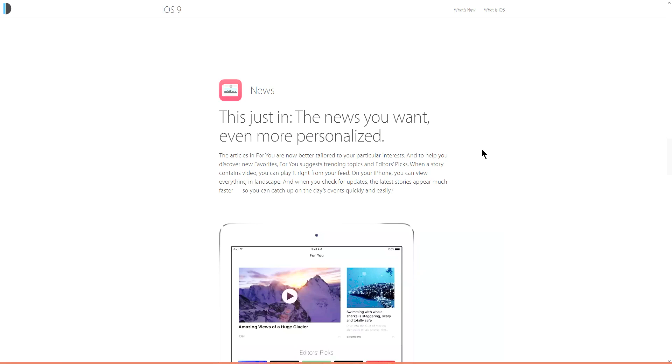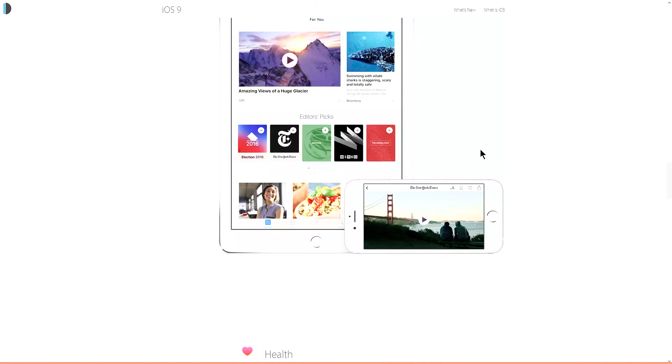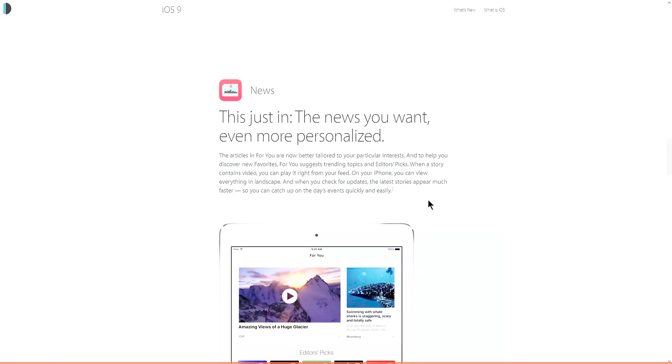The third upgrade is the News application. However, this is not available globally, but for the countries where it is available it now gets major updates. It is more customizable — you can tweak the text size, fonts, and more.